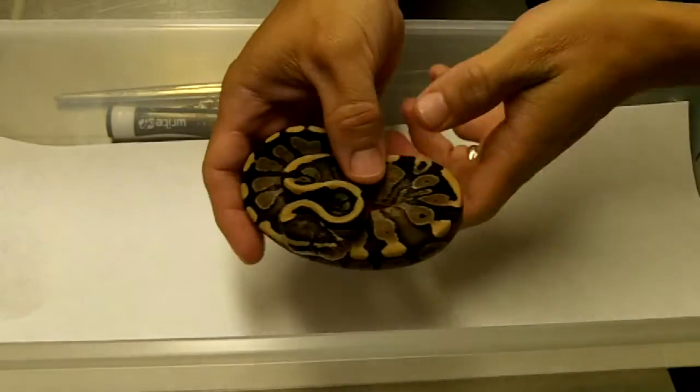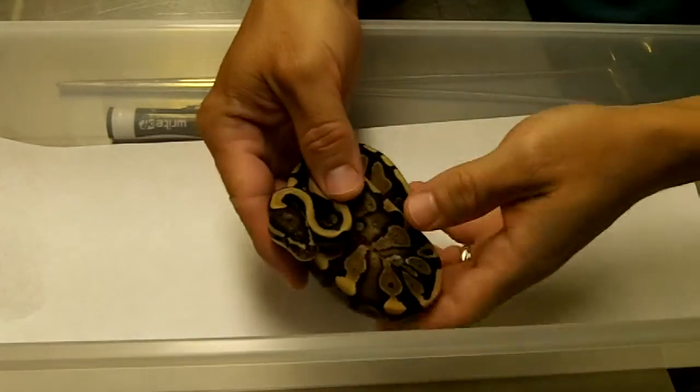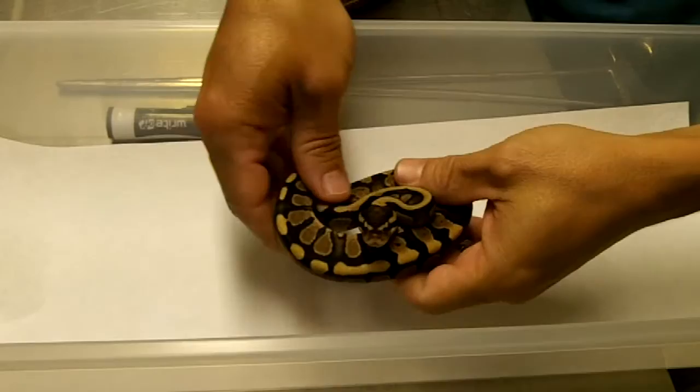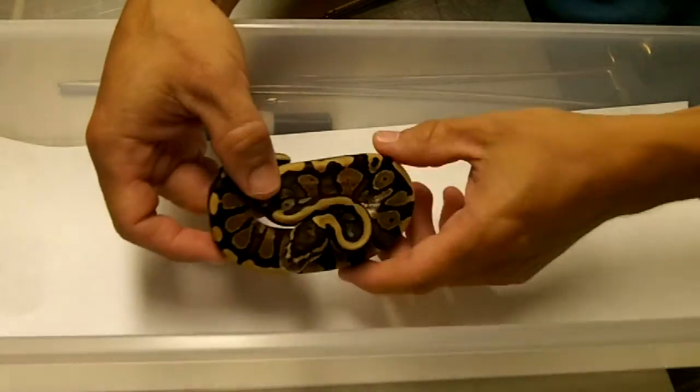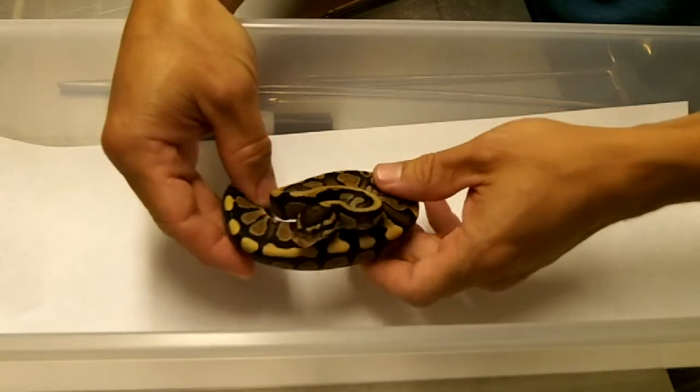Hey everybody, this is Gateway City Reptiles. It is still July 17th, and I'm giving a quick update on some of the clutches that have hatched out. This is from clutch number four — it was a spark bred to a yellow belly female, five eggs.